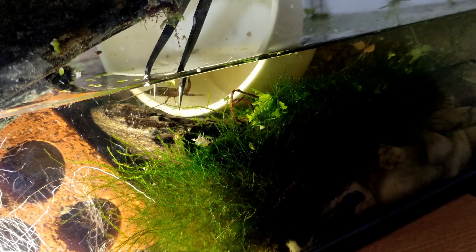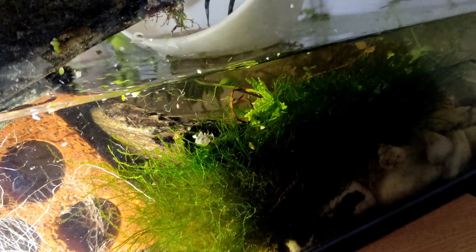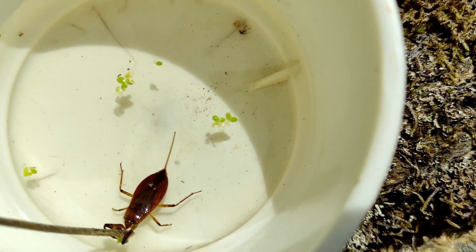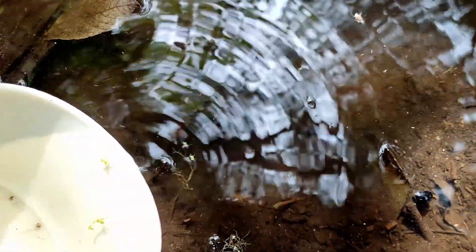I managed to catch it, and I'm going to release it. I'm probably disassembling this tank soon because — water scorpions are known to bite, and I wouldn't like my finger to be in this situation. So it's better for both of us that it's free.